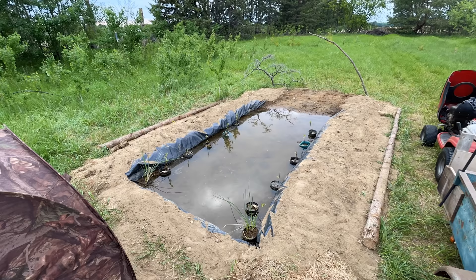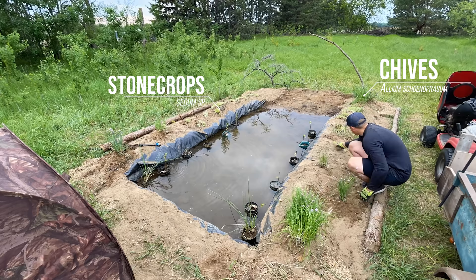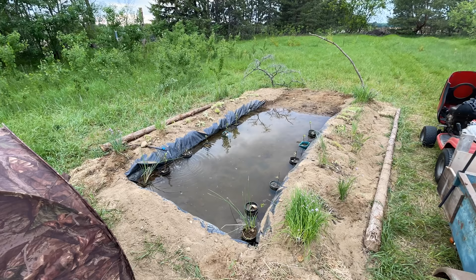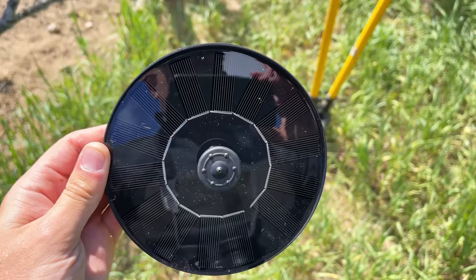To add some temporary greenery to the edges I decided to add two plants that don't really need much water: chives and stonecrop. I wanted species that were easy to grow and that can quickly establish a root system within the soil. Grasses and other species will grow in the open spaces between these plants, but it's nice to have some extra greenery around the pond, especially with the pops of pink from the chive flowers, which also attract a number of different native bees and insects.